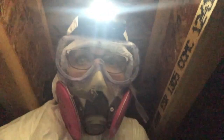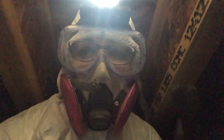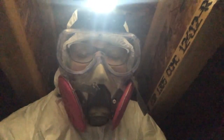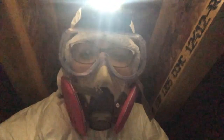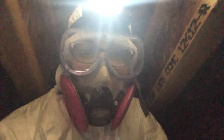Hi everybody, this is Kathy from Whole Home and Body Health. Sorry about the noise — I have a respirator on and I'm in a crawl space. There are issues here so I don't want to take it off. Hopefully you can hear me, but I just want to show you one thing that I see in crawl spaces all the time that really makes me angry and that you need to pay attention to.